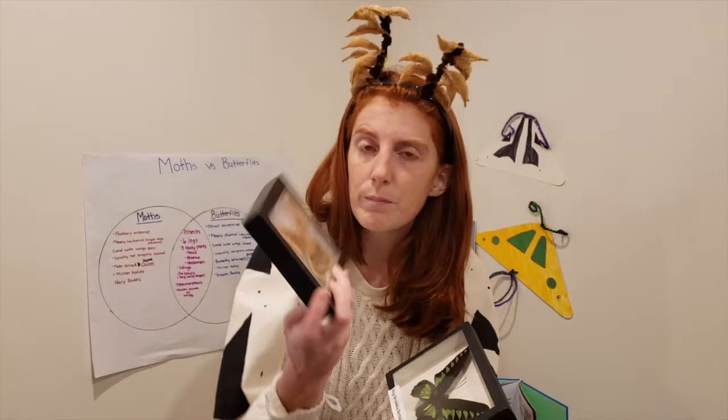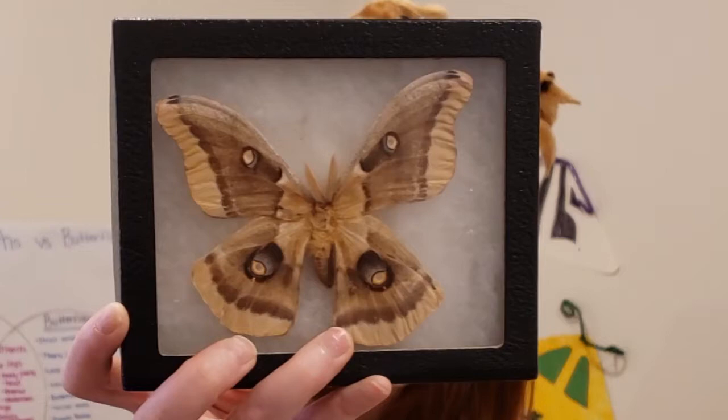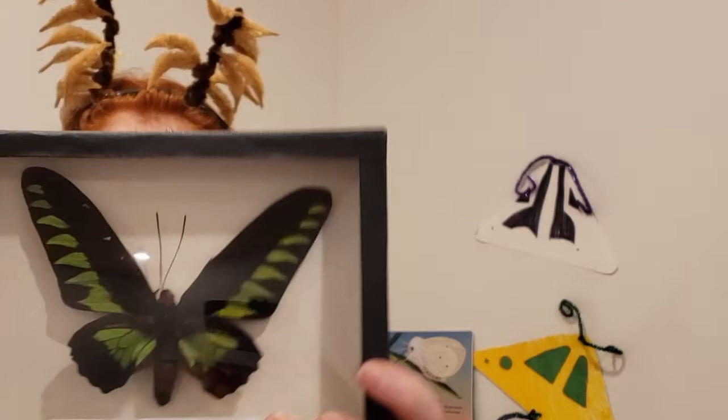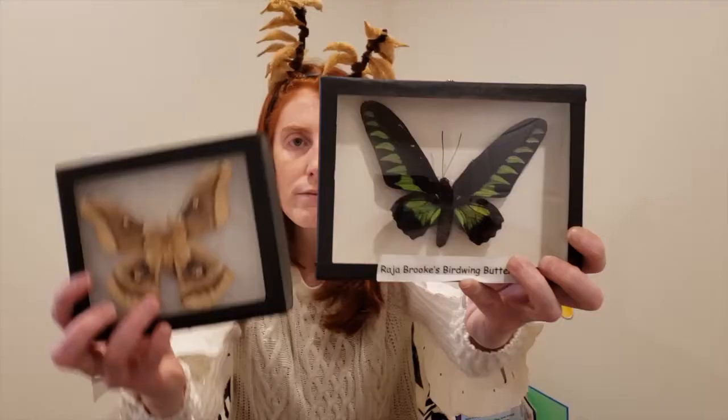Now let's look at their bodies. If you look closely at the moth's body, you can see it's very hairy — a little more rounded and not as elongated. Whereas if you look at the butterfly, you can see that it has a very elongated abdomen, but it's not as hairy as our moth friend.